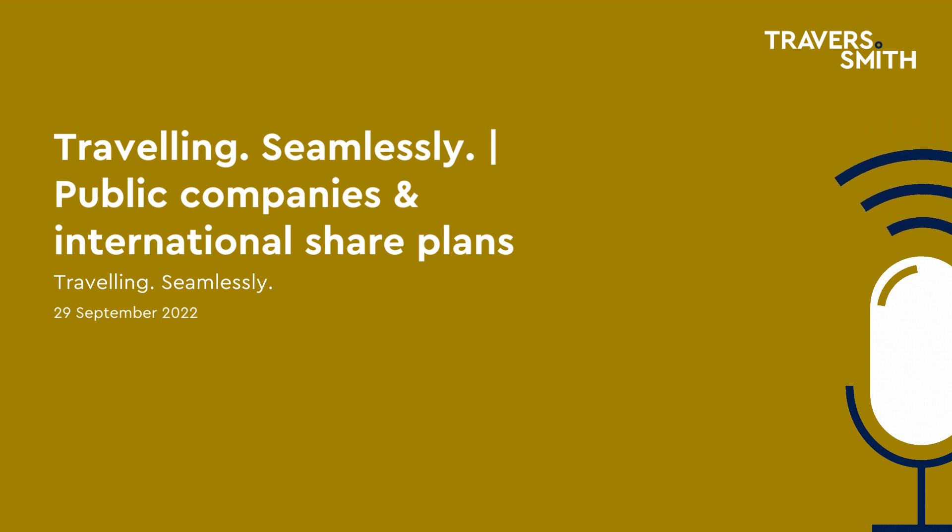They may need to take a specified English test for this, or they can rely on a suitable qualification such as a degree taught in English. Assuming all these requirements are met, does the employee simply apply for the visa from their home country or from the UK, or are there steps for the business to take first?